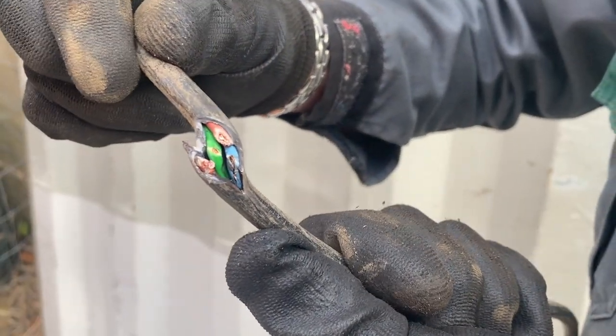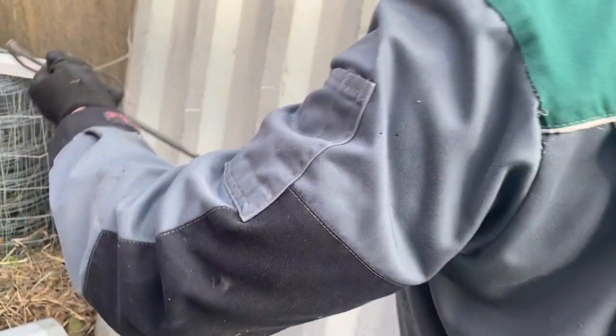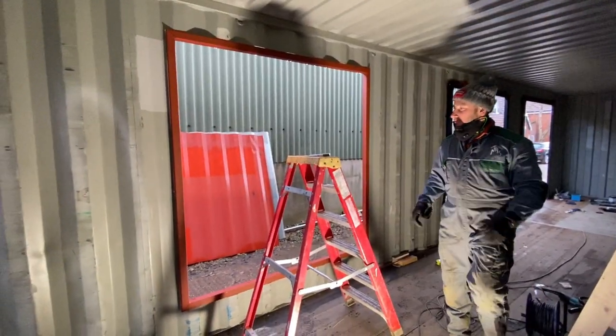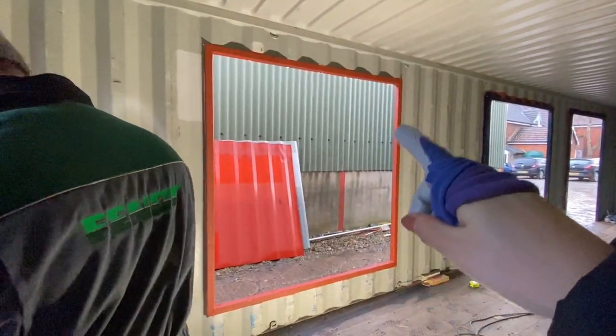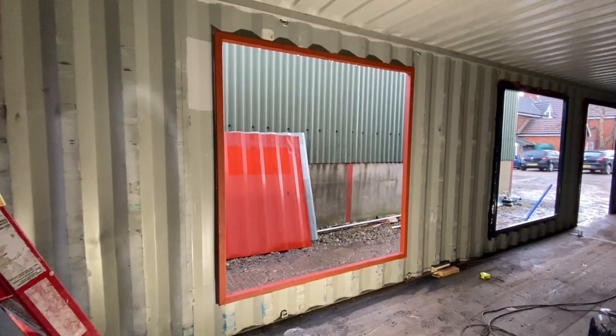It fell onto this cable and it sliced it up and it sparked — dangerous work. Happy with the fit — fits like a glove. We had to make a couple of tweaks because it didn't quite fit in, but luckily the hole was too small and not too big.